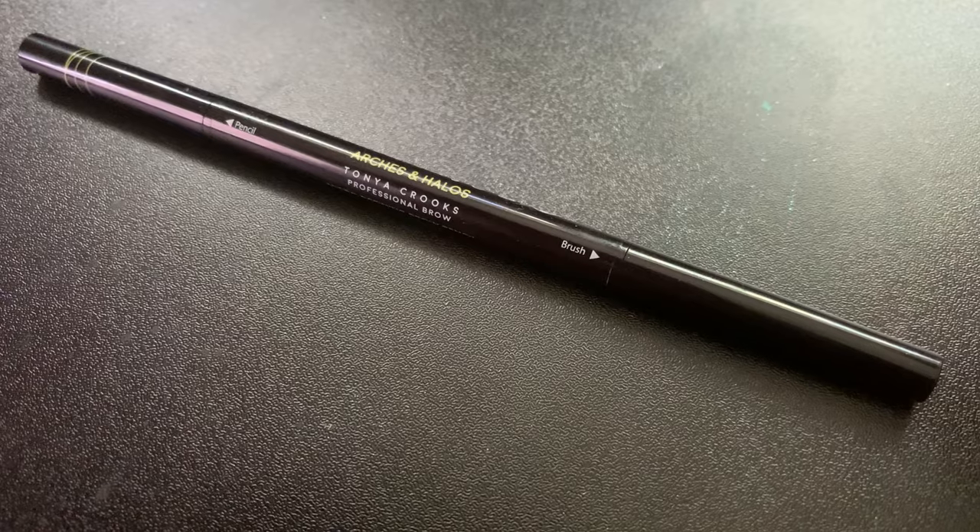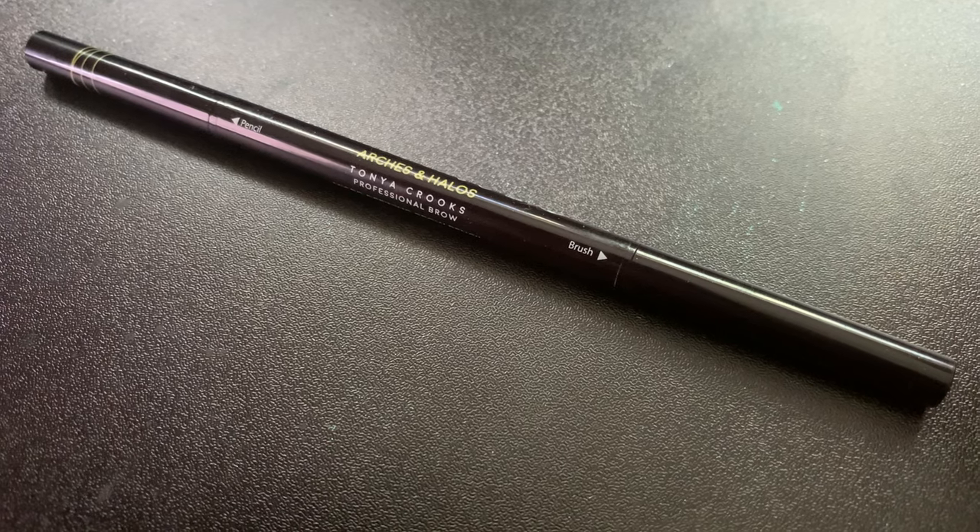It definitely does give a great glow. Because I'm putting it on bare skin it's not going to be that much, but I'm going to put a skin tint over it, basically acting like a glowing primer. I've already done my brows — for that I used my Arches and Halos brow pencil in the shade Charcoal. This is the second time I'm using that brow pencil.